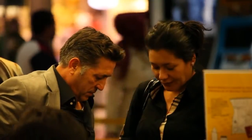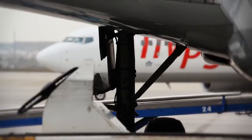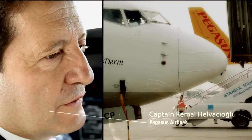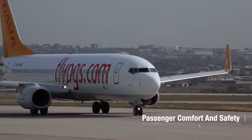Pegasus Airlines was an early adopter of the Honeywell RDR4000 weather radar, enabling their flight crews to identify and navigate around hazardous weather more safely and more efficiently. For passengers, the RDR4000 means comfort and safety — flying in happy conditions.